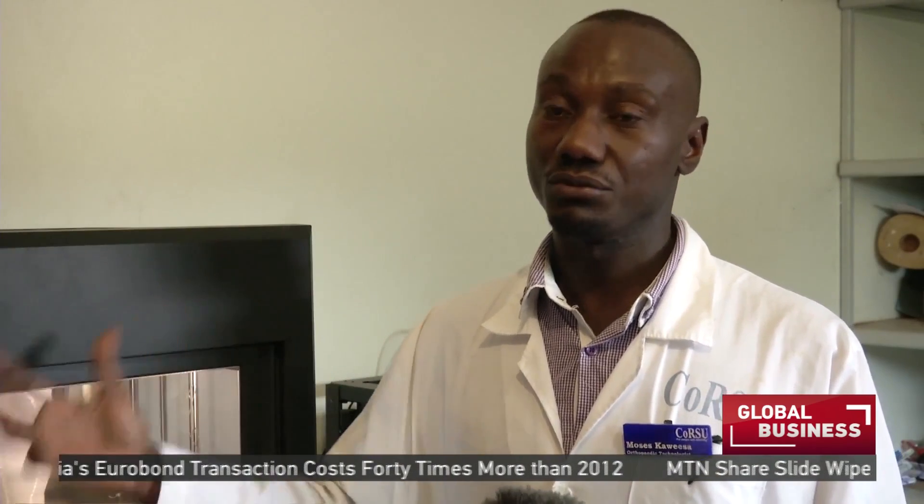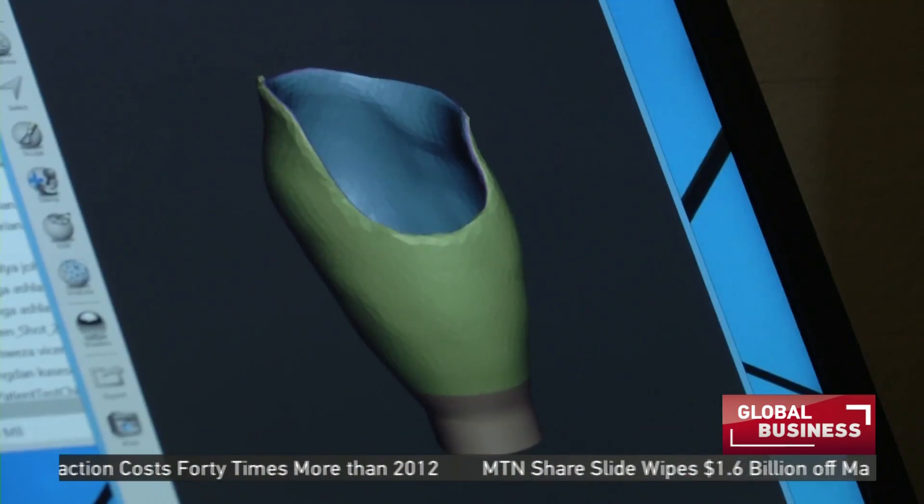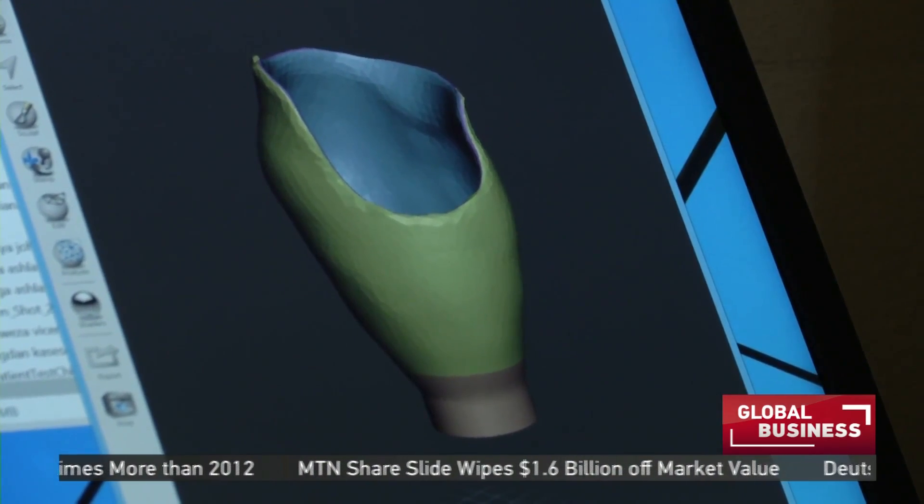The process is actually shortened to one day. Within 24 hours, you're ready to fit your patient — the socket is ready, assembled and waiting for fitting — which is not the same as the traditional way of producing sockets.